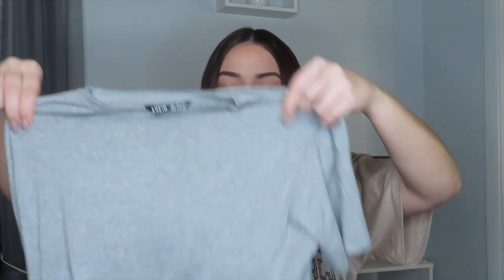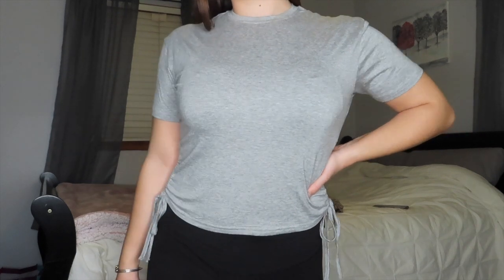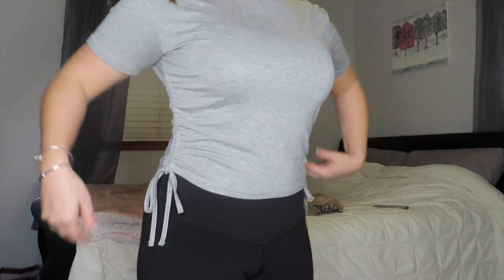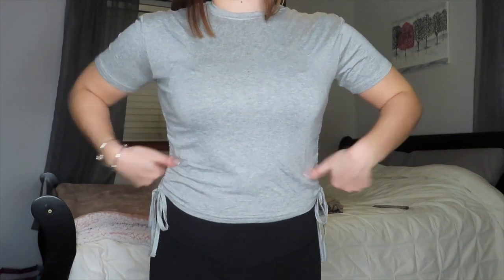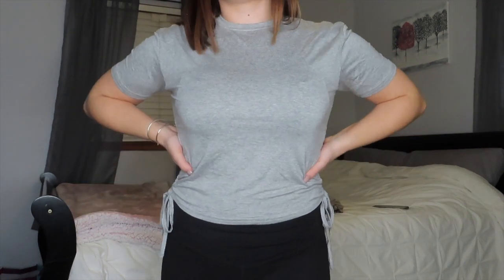The next thing I got from Shein is this cropped short sleeve t-shirt and I love it. It is so stretchy. I got this also in a size small and I love the little ruched details on the side and how it has strings that you can tie or leave hanging — you can kind of do whatever you want with them. This shirt has to be the comfiest, softest material I've ever gotten from Shein, so definitely recommend this top.